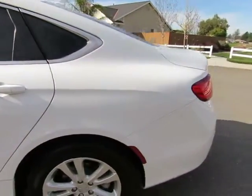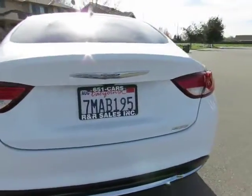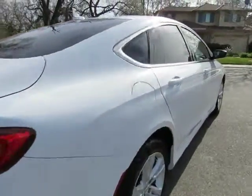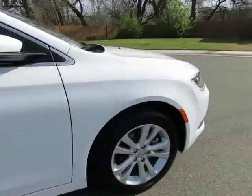R&R Sales Incorporated is a member of Credit Union Direct Lending and can offer low interest rates and reasonable payments to well-qualified buyers. We also have guaranteed credit approval, so let us put you into a nicer, newer vehicle.